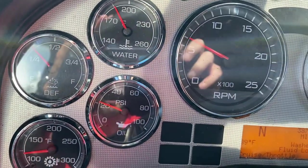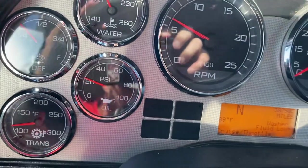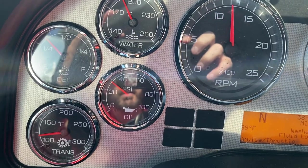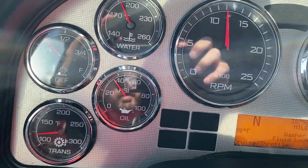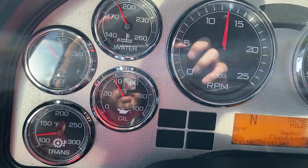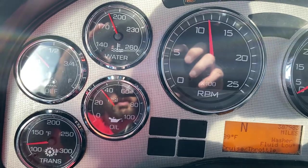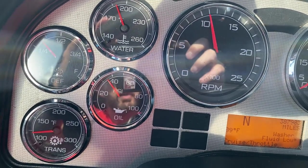You can see your coolant is just about at operating temp there, and low-side oil pressure for a Cummins — plenty responsive, smooth through the RPMs. Oil pressure jumps up there like it should as well.